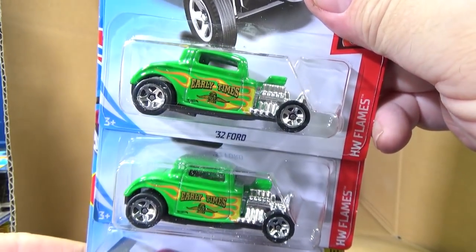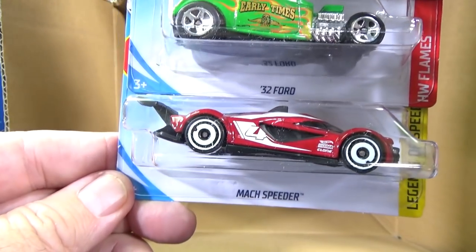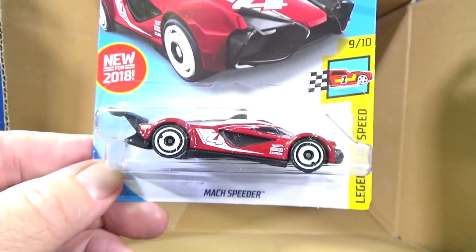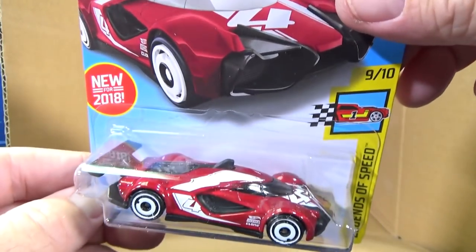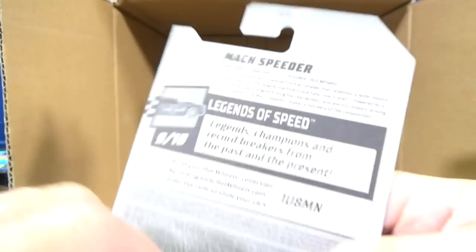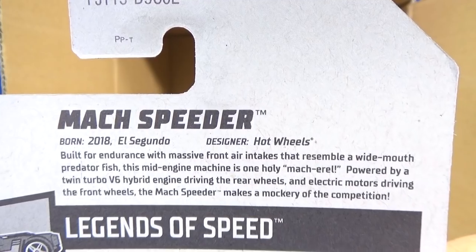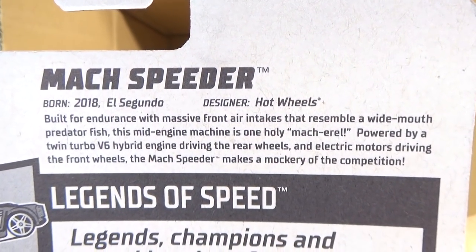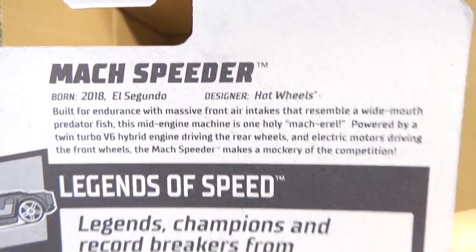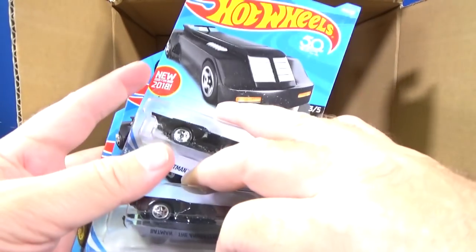Happy collecting. 32 Ford in green — Early Times logo. Mach Speeder — that's got to be a track car. New for 2018, not the first color though. But for track time, you don't know what kind of track I'm going to do. Like I did the topside boosters, and some of these track cars are too low — the topside booster doesn't have enough grip to grab the car to propel it.